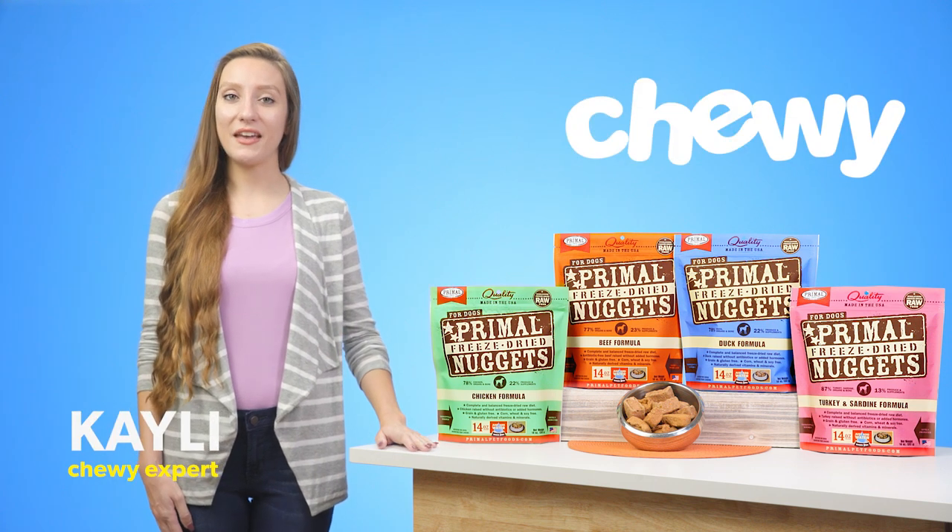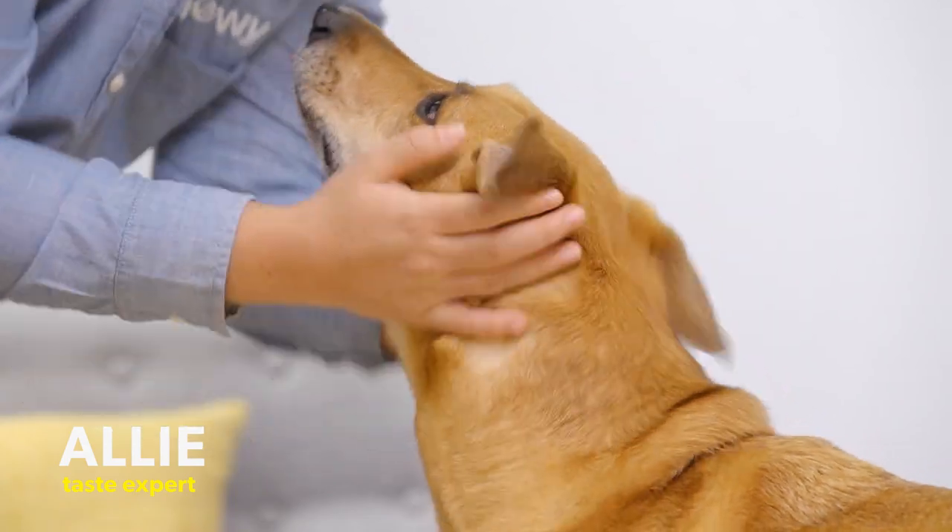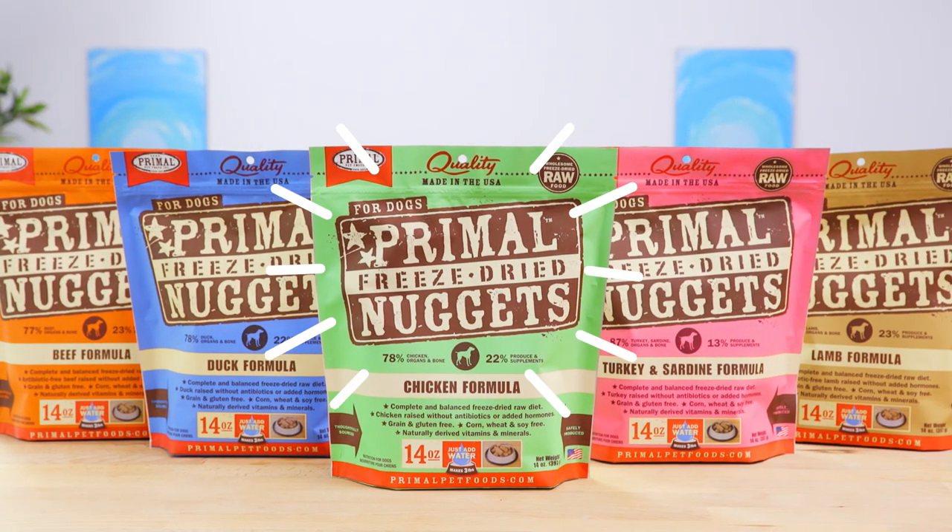Hi, I'm Kaylee from Chewy. If you want to give your hungry pup the benefits of a safe, wholesome, raw food diet, try Primal freeze-dried dog food nuggets.